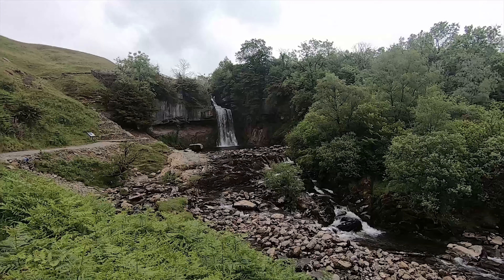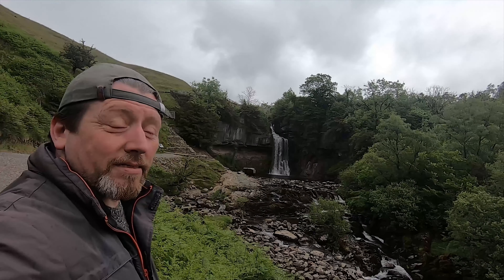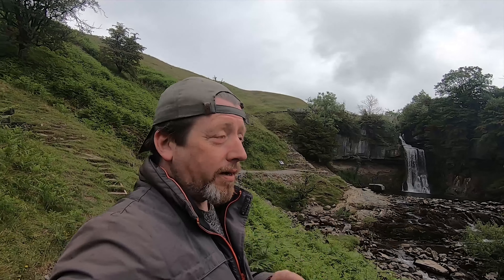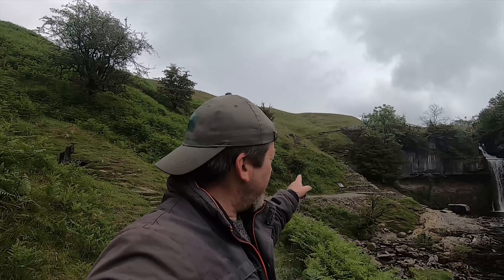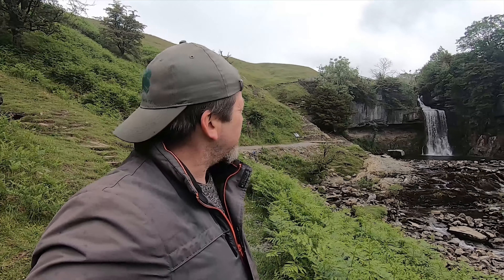Check that out guys - there you go. That is Ingleton Falls apparently. So it's Thornton Beck Falls, but it's actually part of the Ingleton Falls Trail. So when I was down at the Falls car park, there's the falls. So apparently from reading the board over there, Turner actually did a famous painting of it in about 1816, which made it even more famous among the Victorians, and they all started flocking, and people have been flocking here ever since.